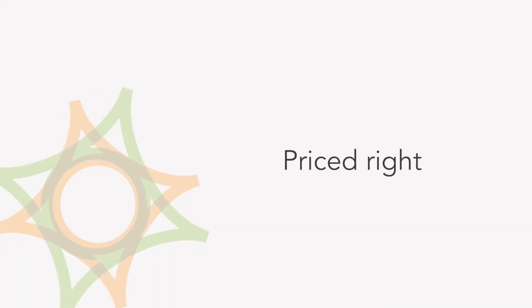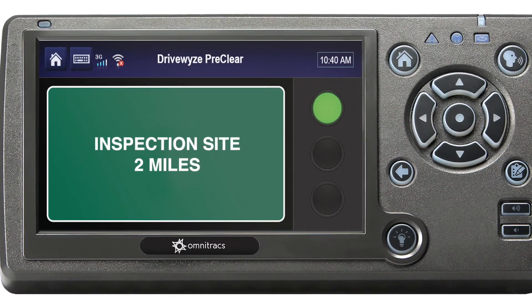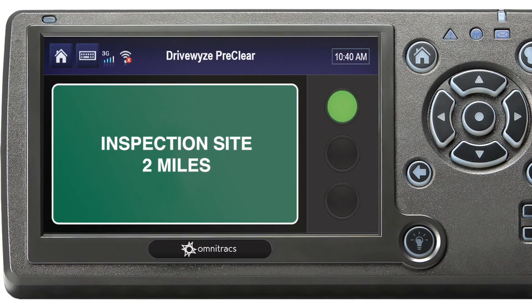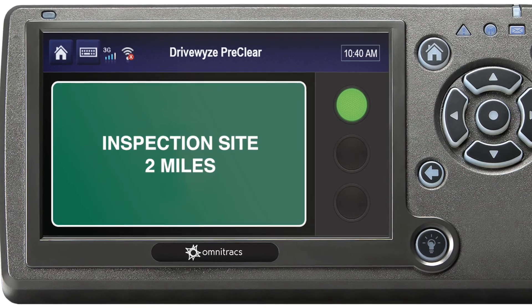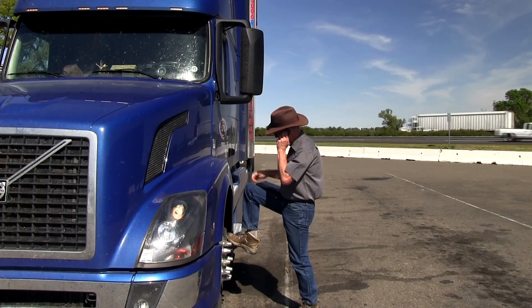We believe we have priced this service at a price point where our customers will quickly see the ROI in relatively short order. And with DriveWise, there's no guesswork. We offer all our fleets a free reporting tool that calculates exactly how much time and money they are losing due to unplanned delays at weigh stations.